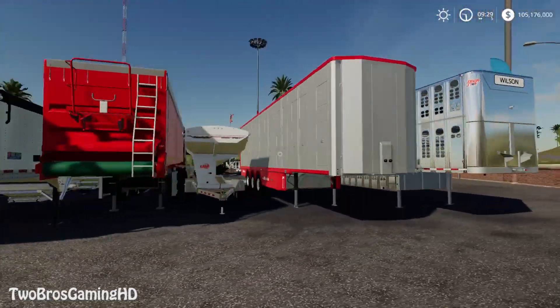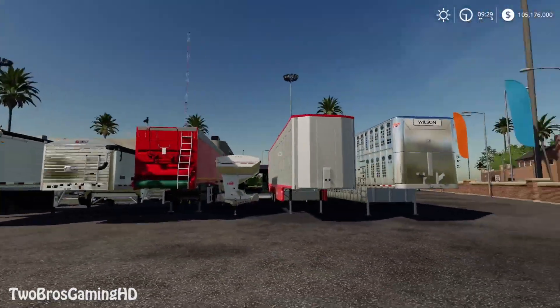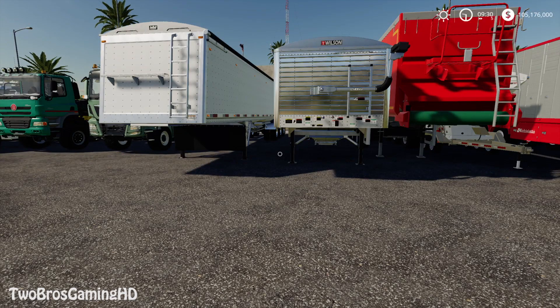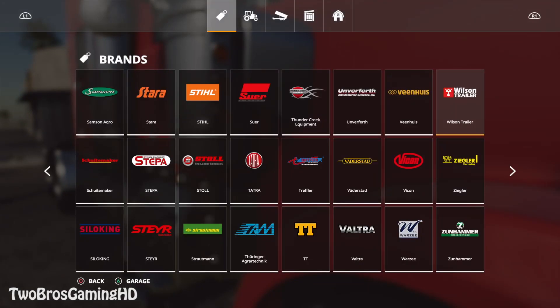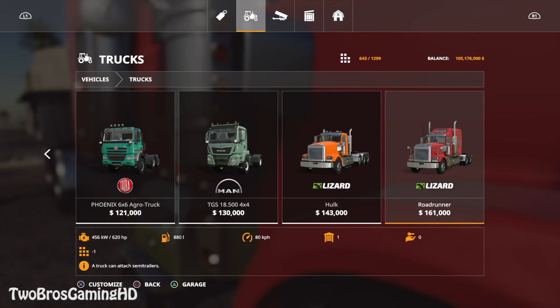The trailers right here are also looking quite dope. The Wilson trailers right there are definitely some good things — also Wilson right there. I really like Wilson trailers because they are looking so phenomenal. So if you are going to get into this, we have the biggest truck right here, the American truck — just going to go ahead and check it out — trucks. It is actually the Road Runner.